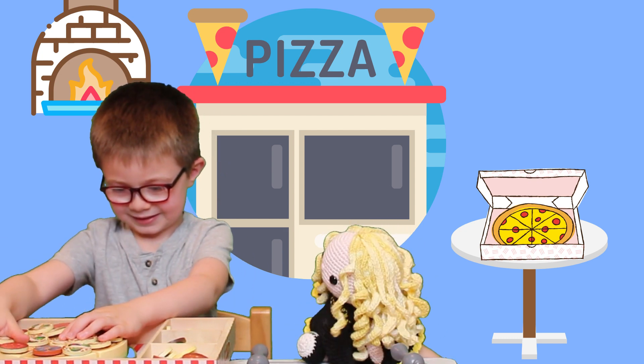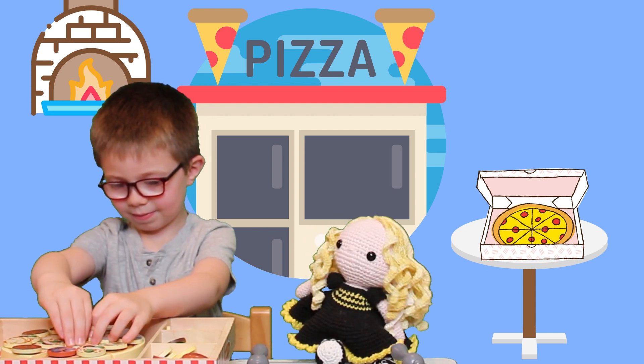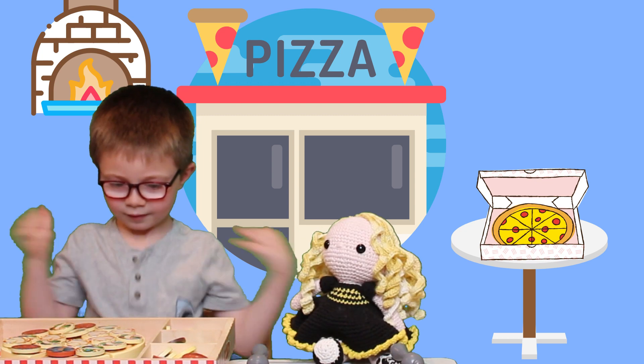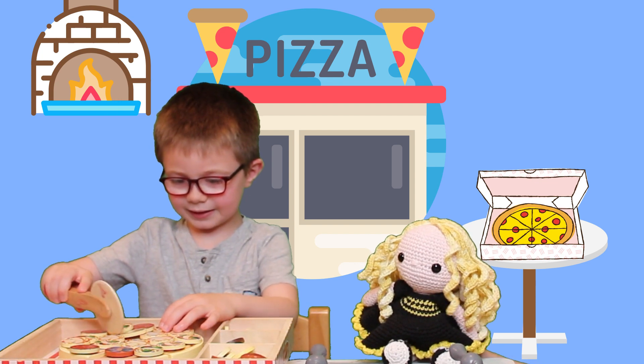Can I practice counting one more time? Ready? One, two, three, four, five! Did I do it? Yeah!